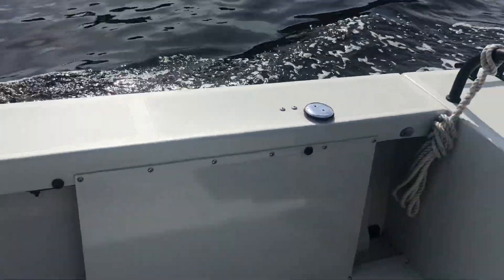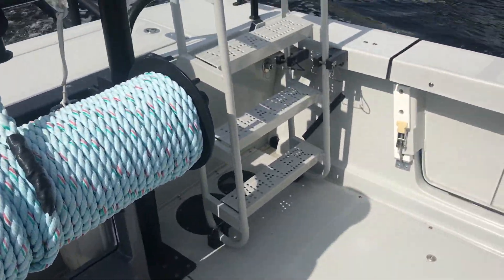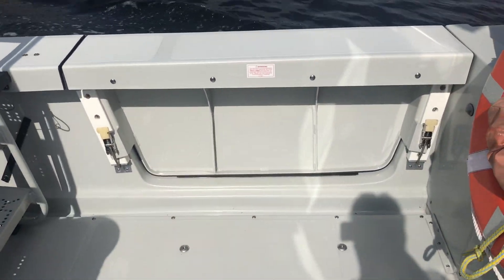The boat was up in Alaska doing diving and towing, and is now located in Cape Coral, Florida. Just some very cool features about this boat right here.